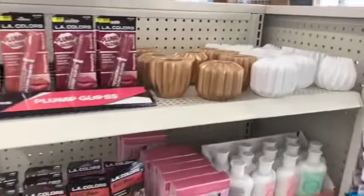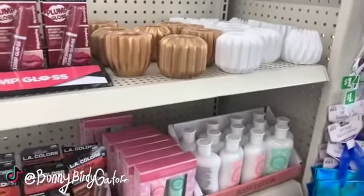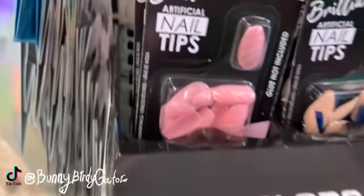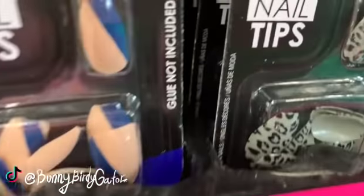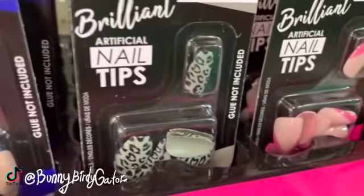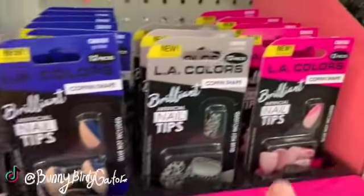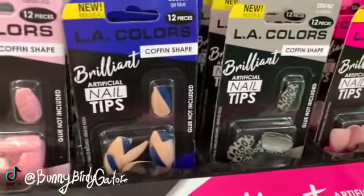What's up YouTube, Mimi here coming at you from my channel Bunny Birdy Gator. I'm seeing so many new items and I'm gonna save some items for my live as well. I am finding brand new nails by LA Colors — look at these, they're so cute! These are totally different than the ones I saw last week. I think my favorites have to be these, but they're all so cute — I really like this one too because you know I love pink.